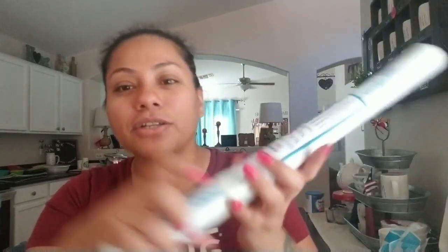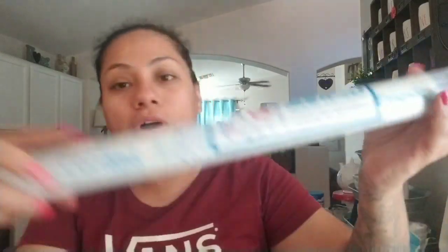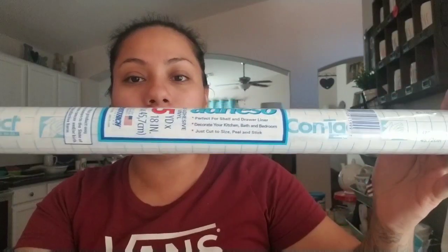Then I picked up the clear transparent matte adhesive shelf liners — it's like contact paper and it comes with 1.5 yards. It's by the Contact brand. I usually pick it up at Walmart, but I was at the 99 cent store so I went ahead and picked it up.